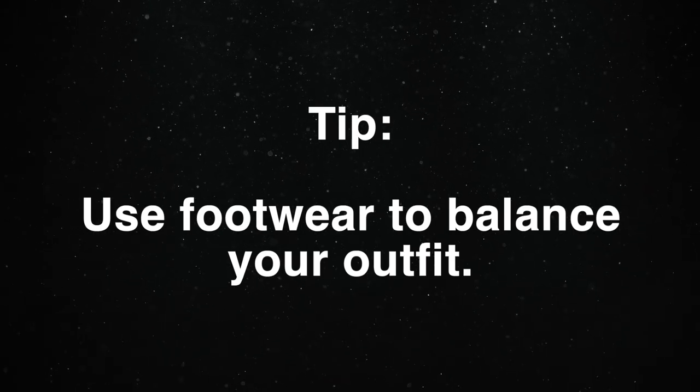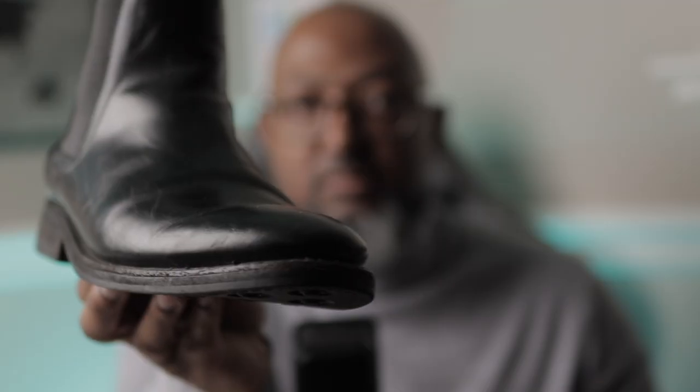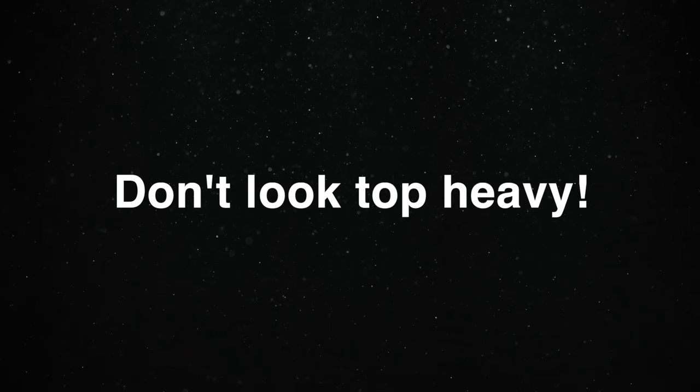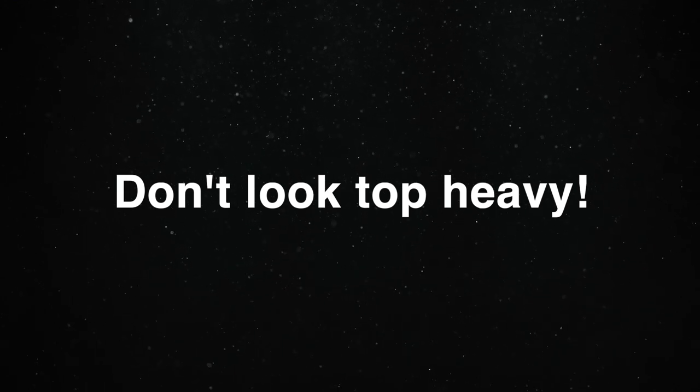Use footwear to establish a balanced aesthetic for your outfits. To help accomplish this, I'm wearing Chelsea boots that have a thicker sole than these Chelsea boots, which have a much thinner sole. Your goal is to avoid looking too top-heavy. The other thing I like about this jacket is that it's not shiny.